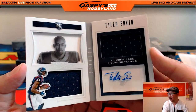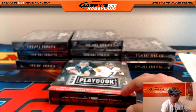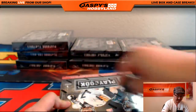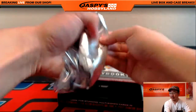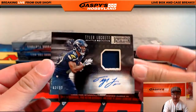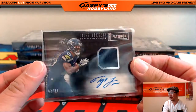Tyler Irving, dual relic and autograph in the window - nice, for the Texans, 56 out of 199, going out to Timmy G. And Tyler Lockett, 62 out of 99 - jersey and auto. Seattle Seahawks. That is Cruz - nice one, Justin.